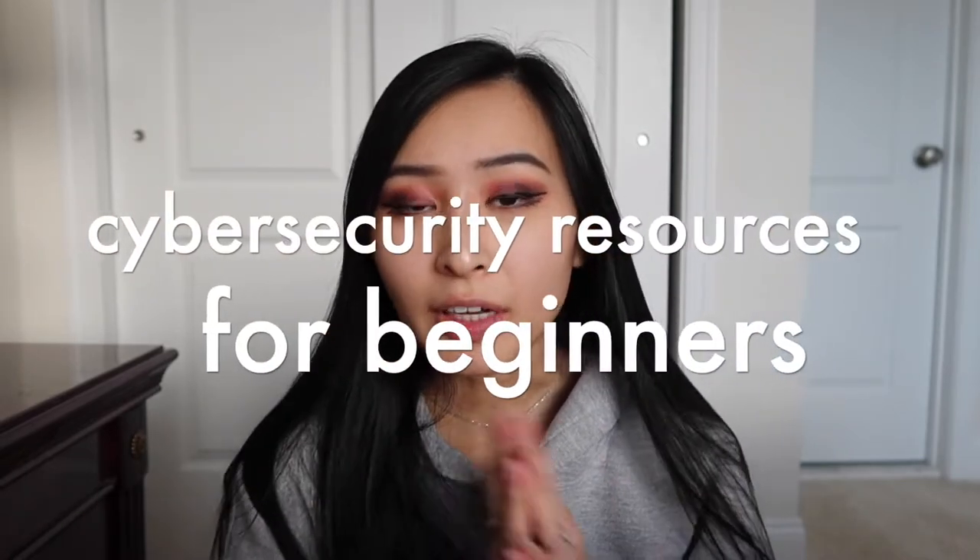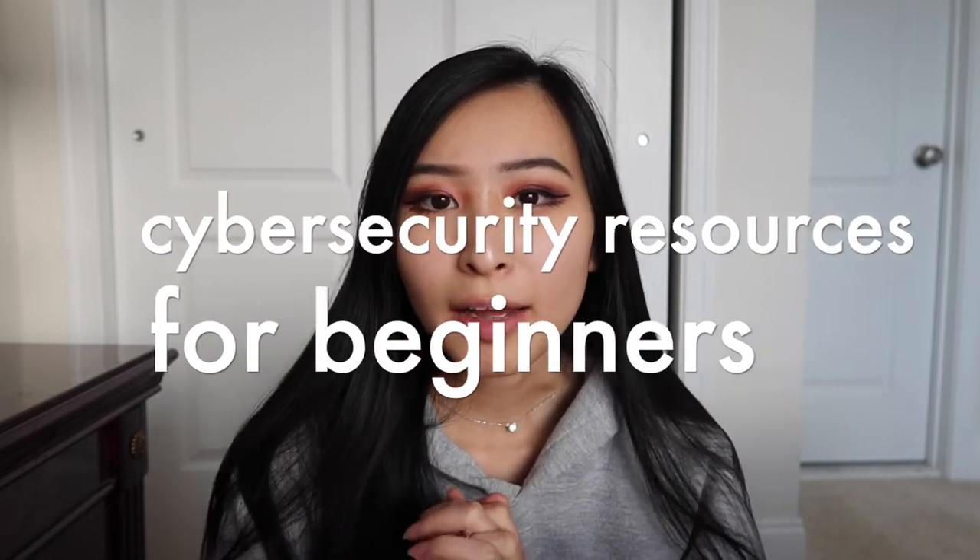Hey guys, welcome or welcome back to my channel. This is Sandra and I make videos all about personal finance, work vlogs, as well as just work in general. This video is kind of going to be a spin-off of the first video that I did about how to get into cyber security without any prior experience, and a lot of you guys are really interested in just getting started in cyber security.